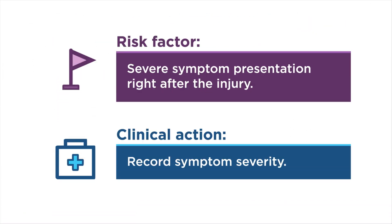Healthcare providers can more effectively counsel patients with MTBI when they have assessed risk factors for outcome and recovery. The risk for prolonged recovery is determined by a number of factors. The first factor is initial symptom burden — recording symptom presentation and severity can help assess for progress in symptom resolution during management.